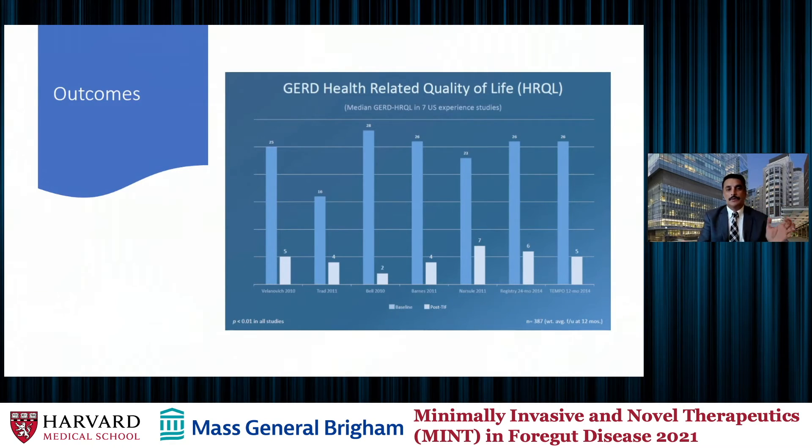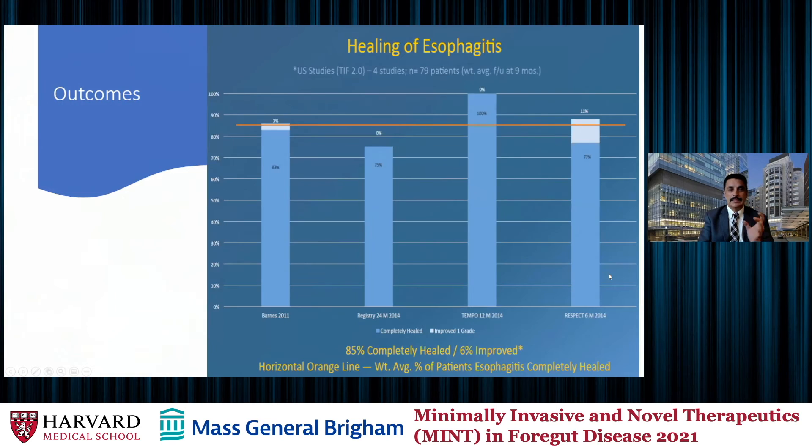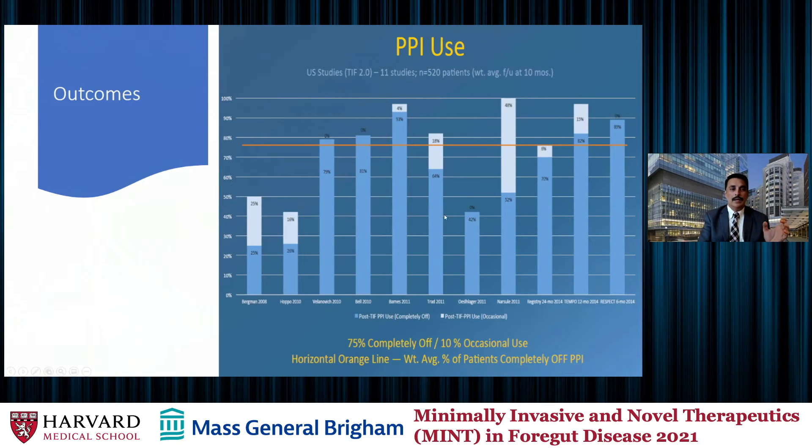Looking at outcomes from many different studies — not just these two trials, but others comparable to our own outcomes over many years — the most important finding is quality of life. There is a dramatic improvement in quality of life; the lower the scores, the better. Quality of life after TIF significantly improves and is sustained. It also causes healing of esophagitis, as shown in multiple studies. Across multiple studies, close to 80% — about 75 to 80% depending on the study — of patients are off PPIs in the long term.